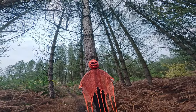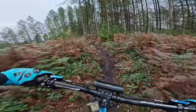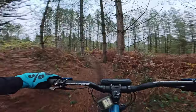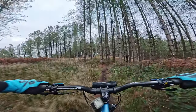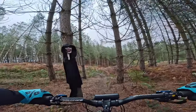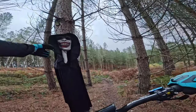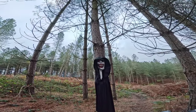Yeah, someone really put an effort into this. Let's see what more we have in store. Oh here we go, another one. We even have LED red lights to scare us in the dark. We'll do this when it gets dark as well, just to see how it looks.